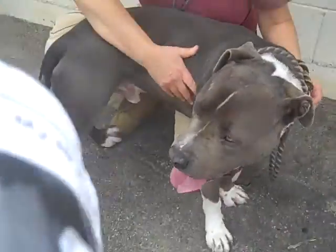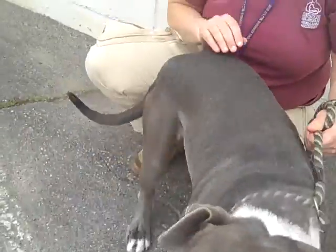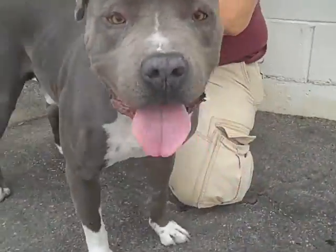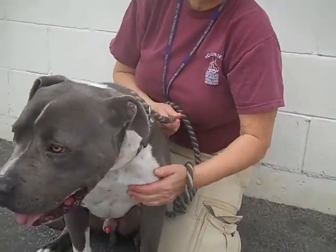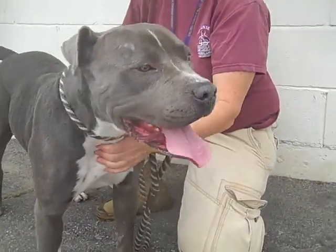He can sit — let's see if I can get him to do that. Rocky, sit. Good. Sit. Good. Oh good, he wanted to shake too! I got him to sit and lay down in the exercise yard. He sits, he lays down. He's actually a super super smart guy.